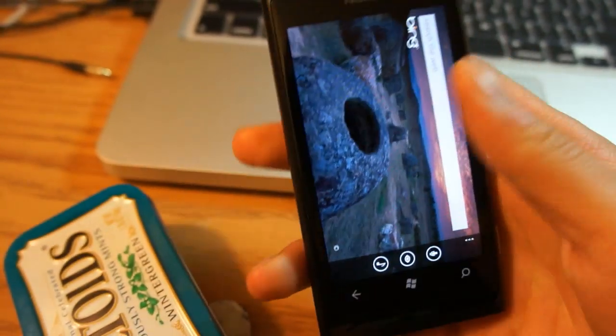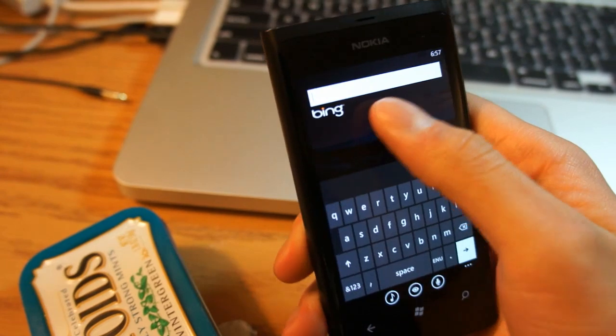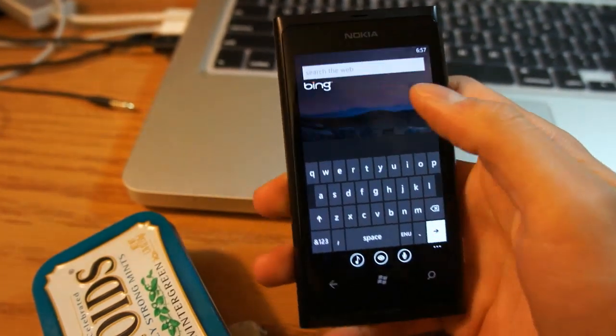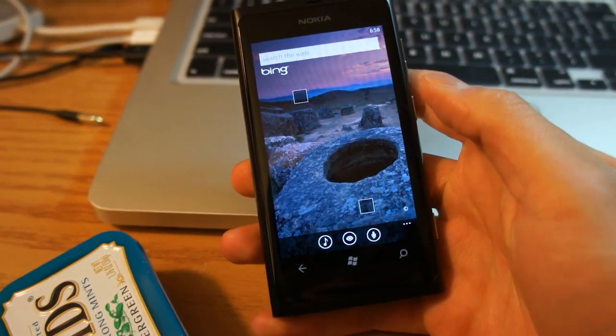Of course you can also just type something the old-school way, but it's very nice to have those three different types of search in addition to typing. That was Bing Search on the Nokia Lumia 800 — thank you guys for watching.